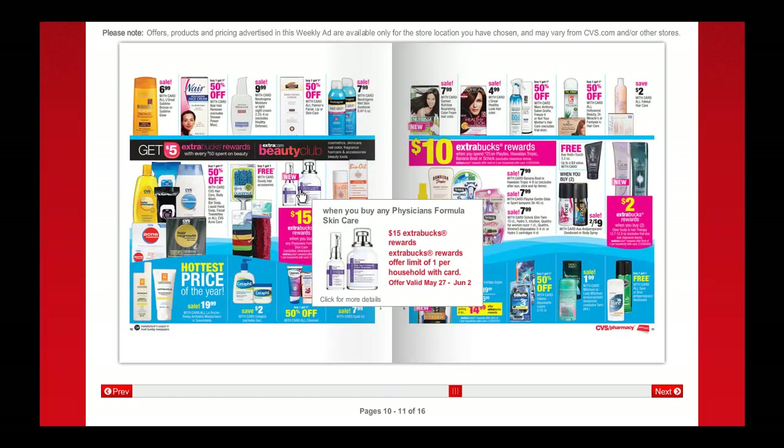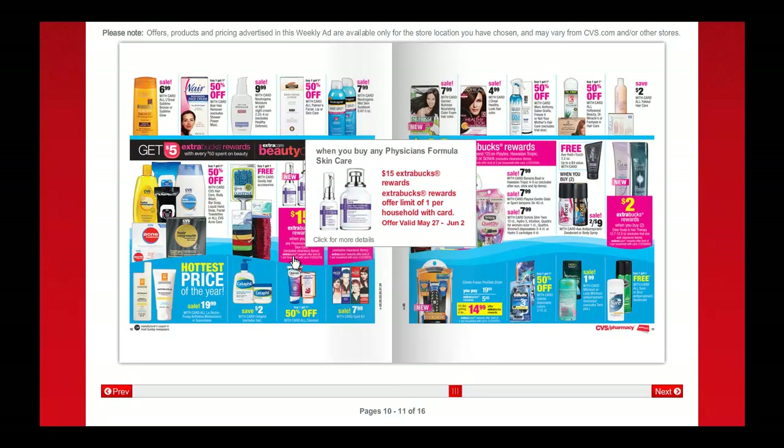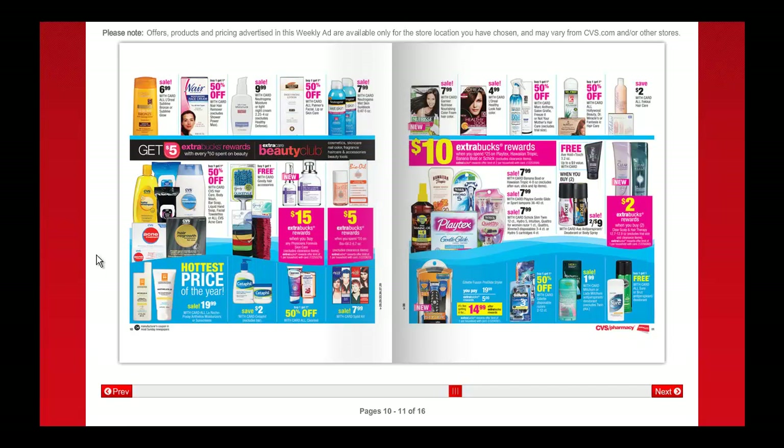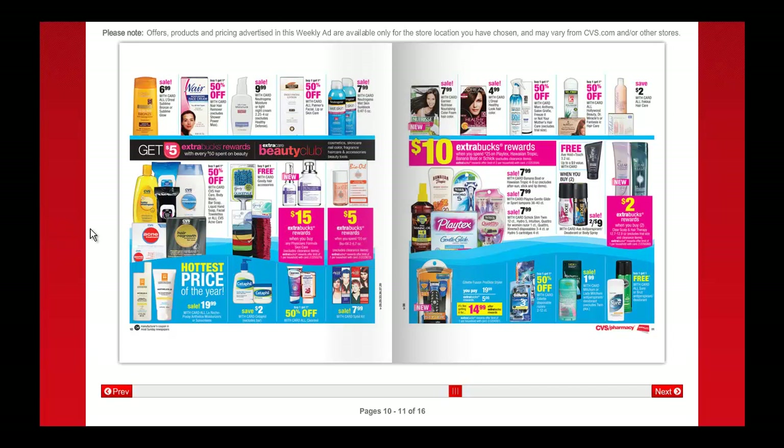Physicians Formula Skin Care: purchase any item and get $15 in extra bucks. I've never bought it so I don't know how cheap it gets, but I suspect there are some items around $15 that would make that totally free. And it counts towards beauty club, meaning for every $50 in beauty items you purchase, you get $5 back in extra bucks.